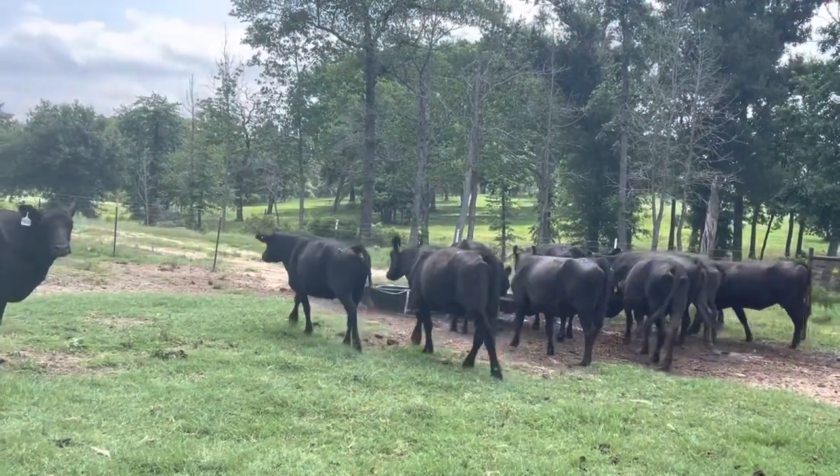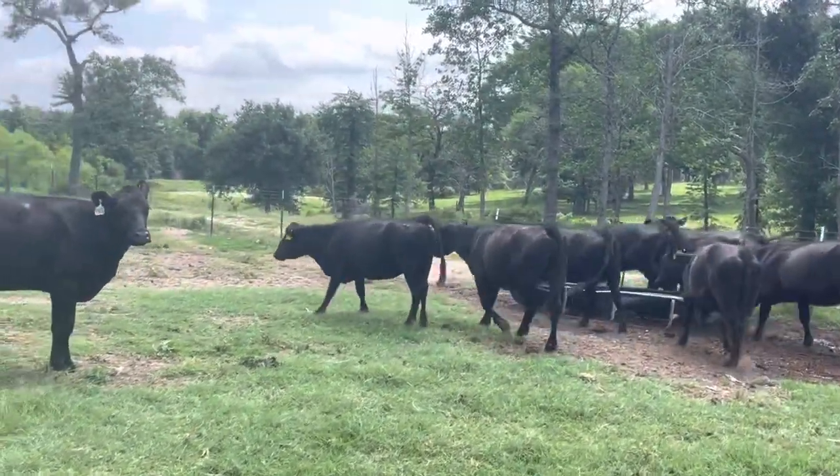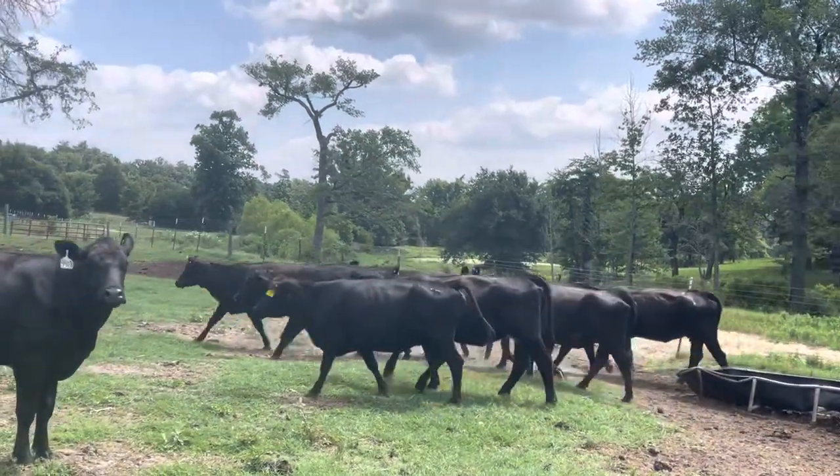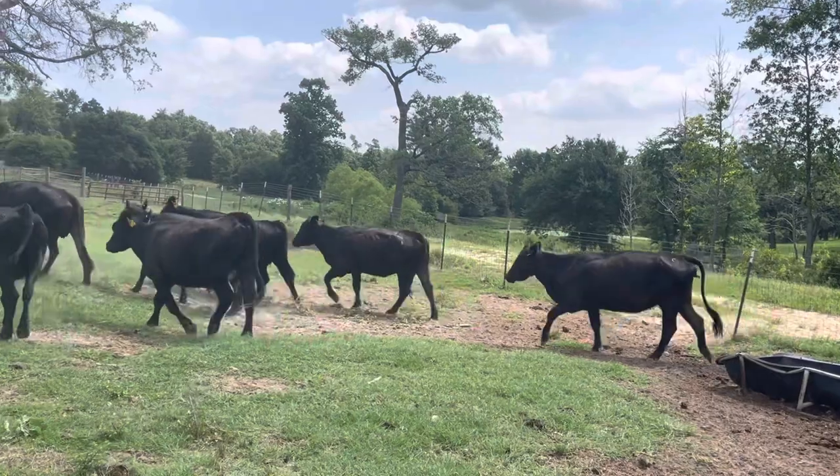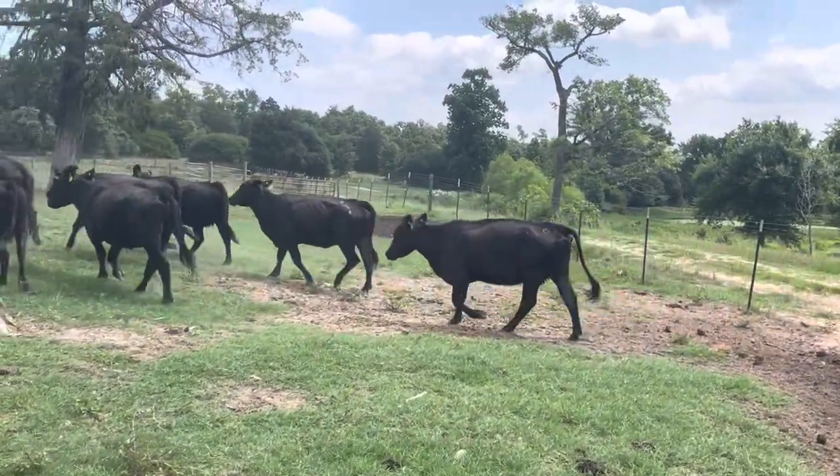I want to do these cows right here for $1,000 a piece. $1,000 a piece. 4 to 6 year olds, 5 to 7 to 8 months bred. 11 of them, $1,000 a piece.